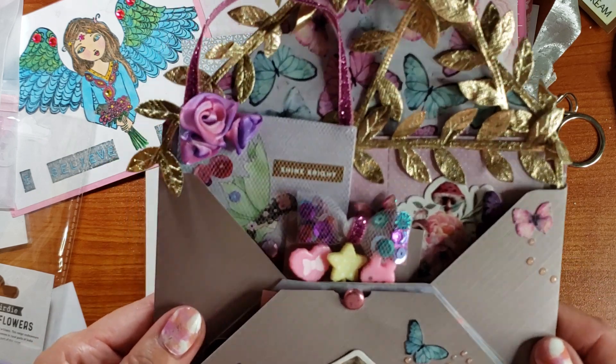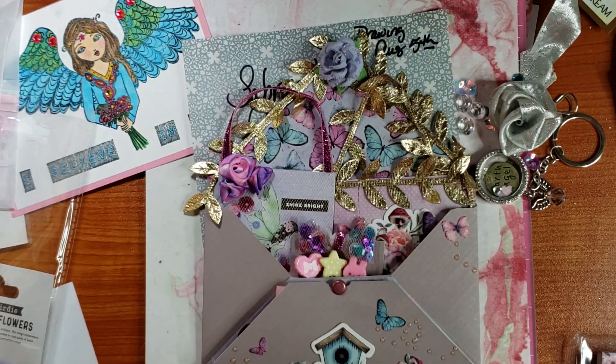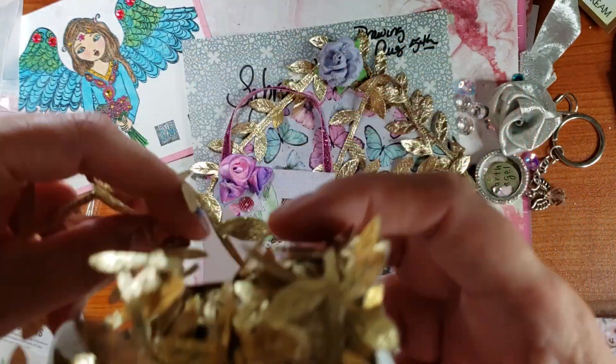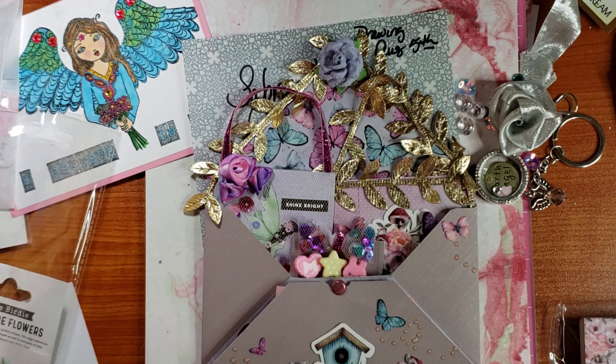What I did was I created an envelope and used my gold leaf trim that I got from BB's Craft. I have whittled this down to almost nothing — I'm starting to hoard. It's okay, I'll get through it.